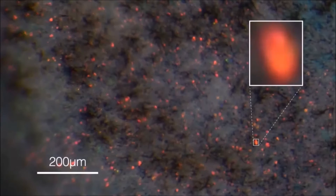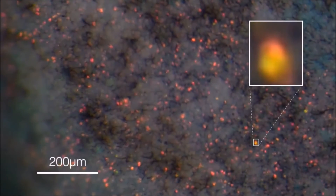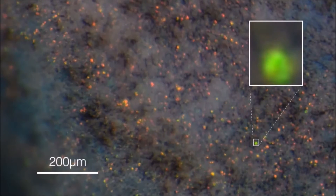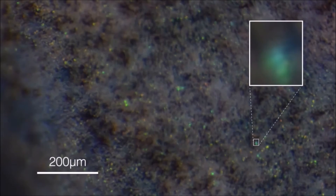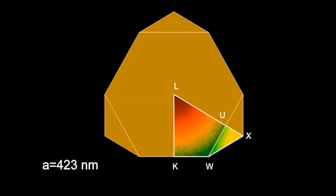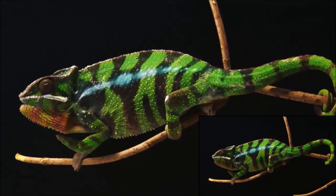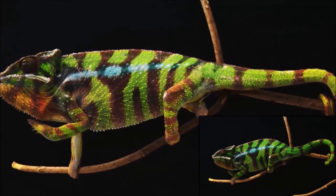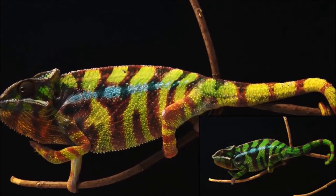In addition, the scientists showed that a deeper population of iridophores with larger crystals reflects a substantial proportion of sunlight, especially in the near-infrared range. The organization of iridophores into two superimposed layers constitutes an evolutionary novelty for chameleons, which allows some species to combine efficient camouflage with spectacular display while potentially providing passive thermal protection.